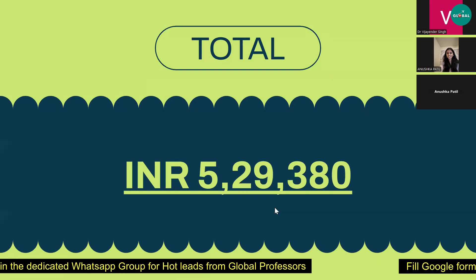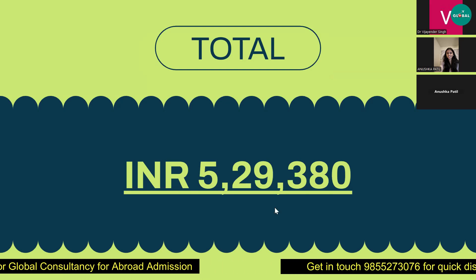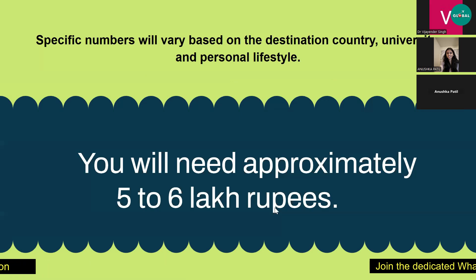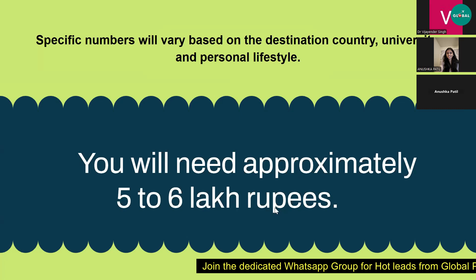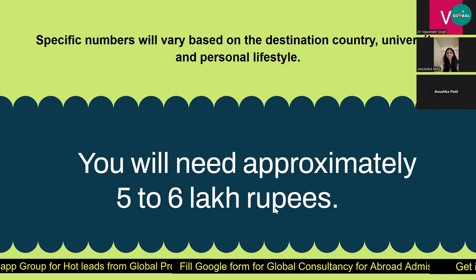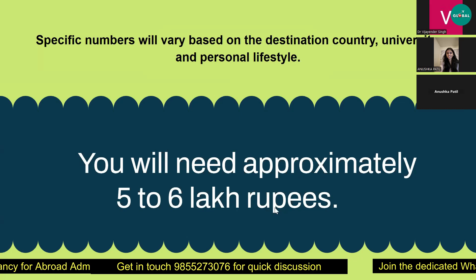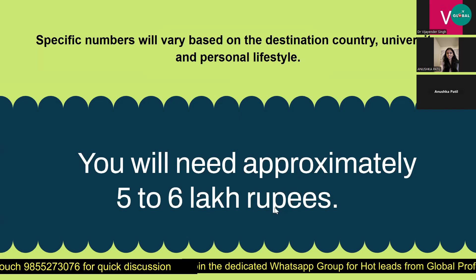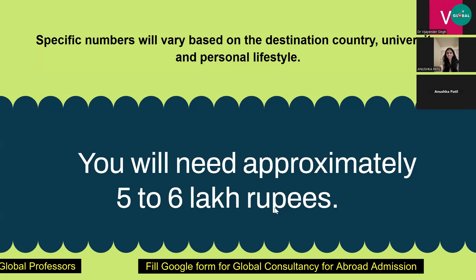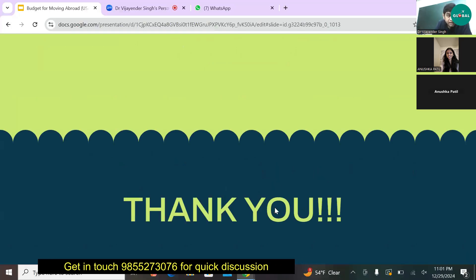When you add everything up, the total two months' living cost comes to around ₹2,38,400. The total budget you should consider for doing a PhD in the USA is around ₹5,30,000. This can vary by city and personal lifestyle, but based on my personal experience, I'd say you'll need approximately ₹5 to ₹6 lakh rupees.